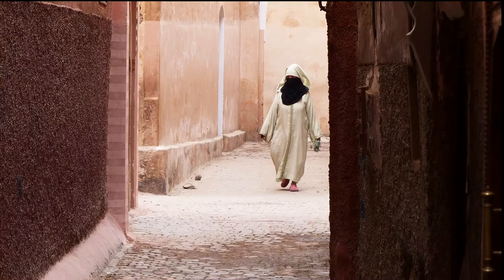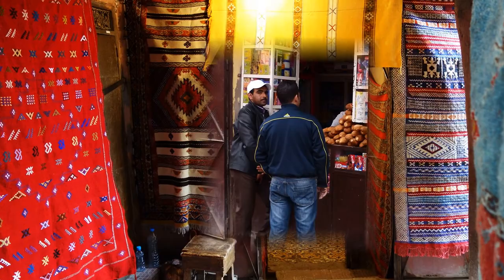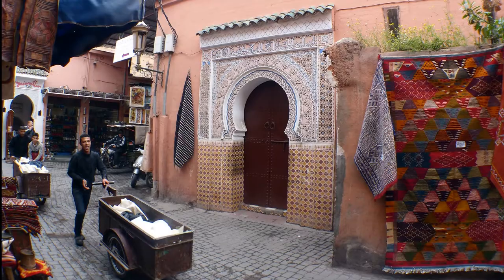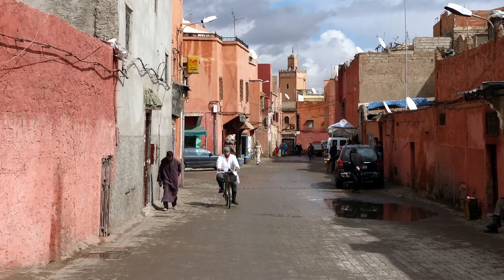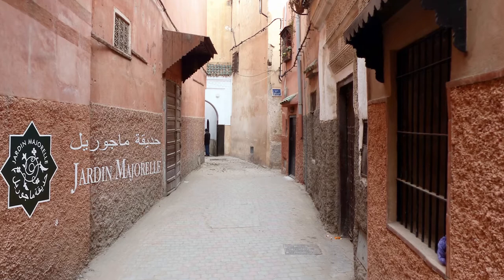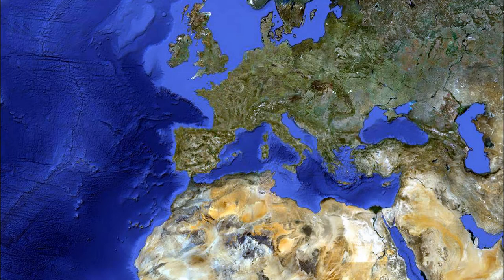Pendant qu'on déambule dans ce labyrinthe de ruelles étroites, impossible d'éviter les souks. Eh oui, on est à Marrakech. Mais je vais vous emmener dans un endroit que je trouve fantastique, ou pour le moins étonnant. Voilà, on est presque arrivé. Mais avant de découvrir ce lieu, replaçons-nous dans le contexte.